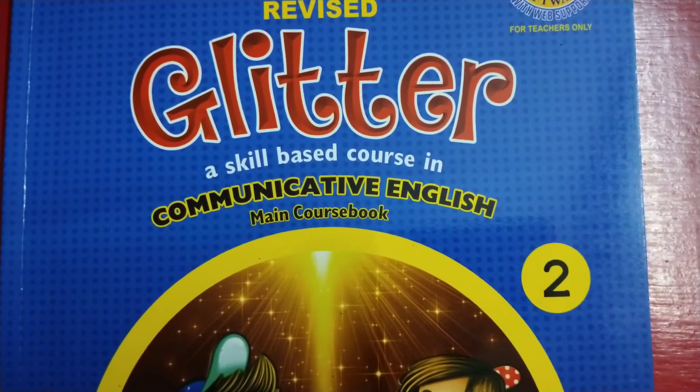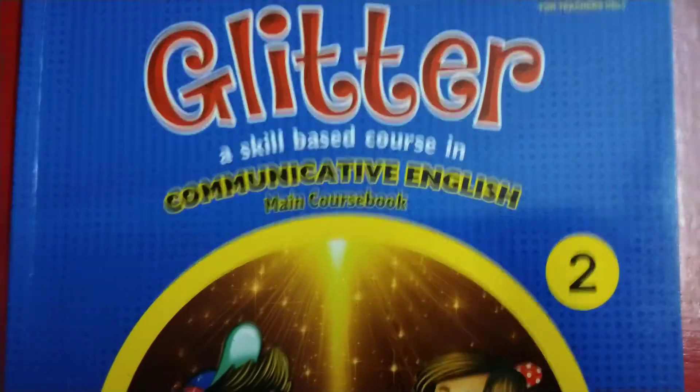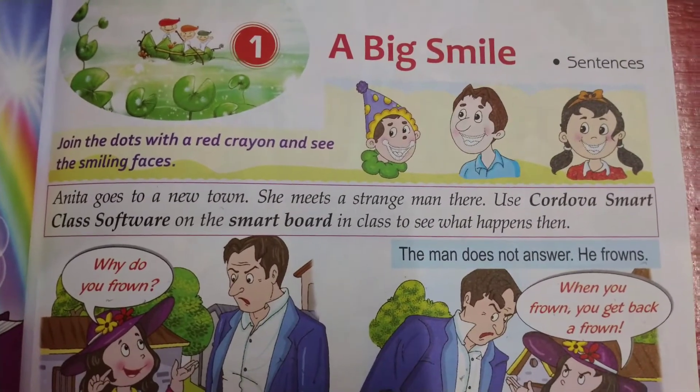This is your English book Glitter of class 2. Today we will do the exercise of lesson number 1.